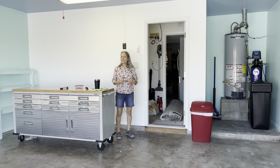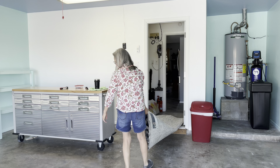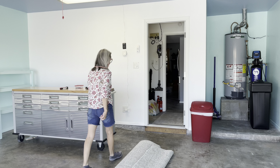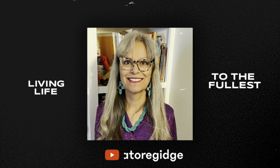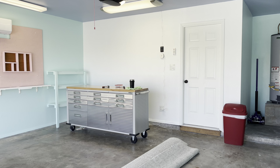I believe today is June 11th and my husband finished up today. I'm going to do the decorating stuff. It's all clean now. It's time to haul everything in. Let me unroll the area rug so you'll see the colors.